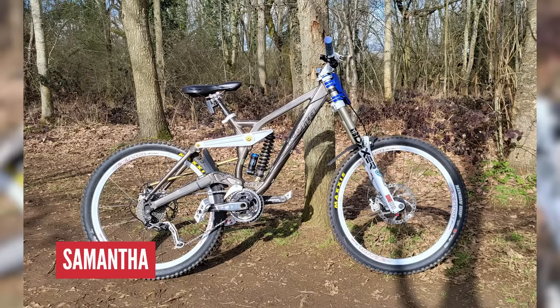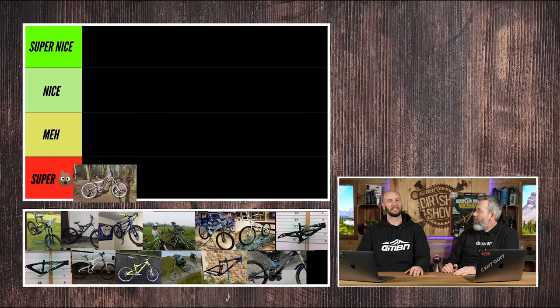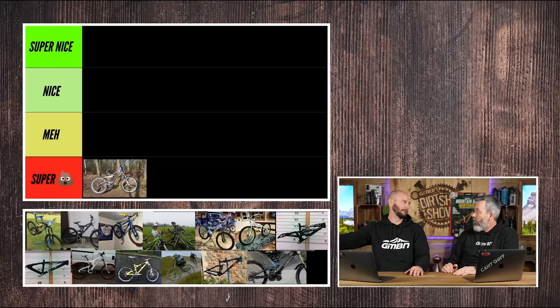I'm going to go early days. My first proper downhill bike was a Kona Stab — a Gafford secondhand bike when we were about 14, 15. I really didn't like the Kona Stab. I snapped it twice and it's been rewelded twice. It was not fun. That's going right at the bottom. It wasn't good, but it was a great first step.